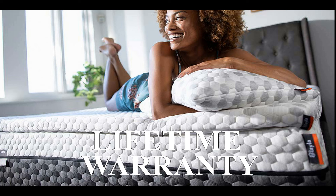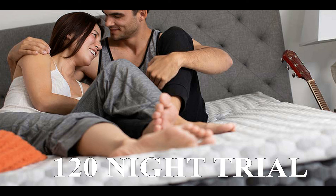Layla also has an insanely awesome and completely unprecedented lifetime warranty. So for the rest of your human existence, if your Layla mattress sags, gets cracks in the foam, or loses shape or height, you are completely covered. Not only that, Layla offers a 120-night risk-free trial and ships free right to your doorstep.